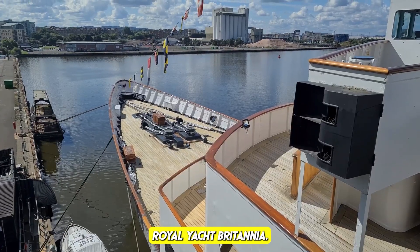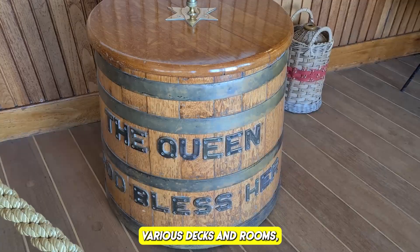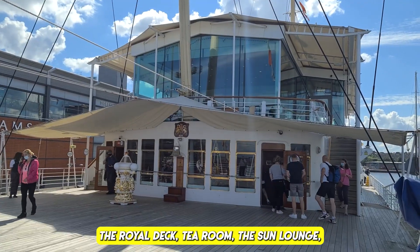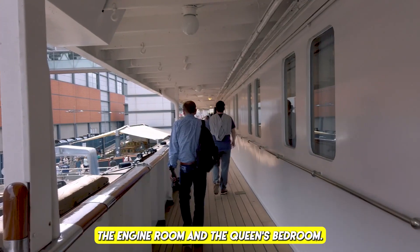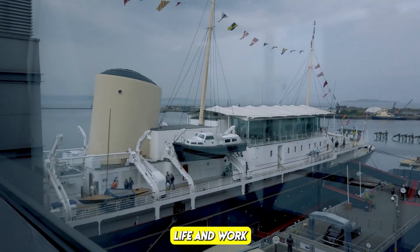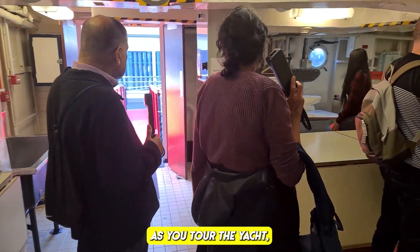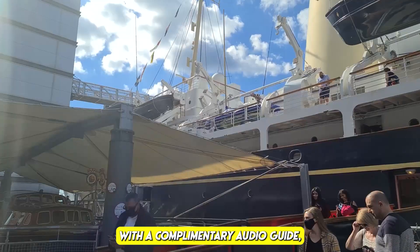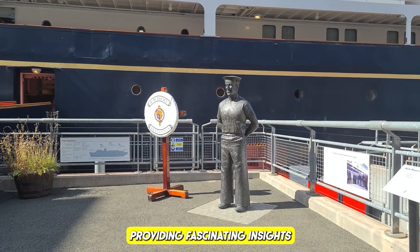Today the Britannia is permanently berthed at Ocean Terminal in Leith, near Edinburgh. Tour the yacht's various decks and rooms, including the state apartments, the Royal Deck Tea Room, the sun lounge, the cruise quarters, the engine room, and the Queen's bedroom — giving a glimpse into daily life on board.